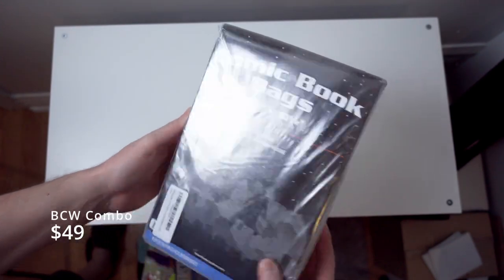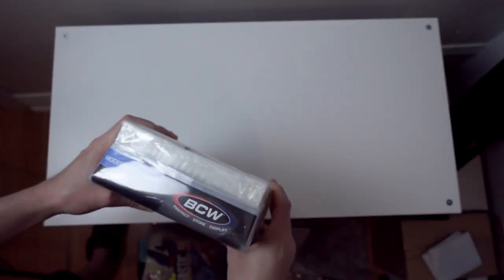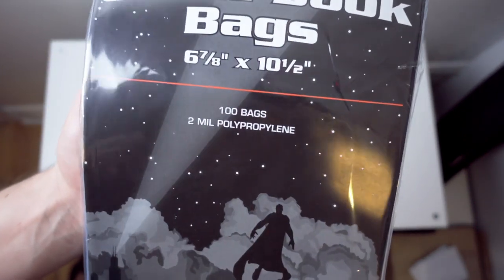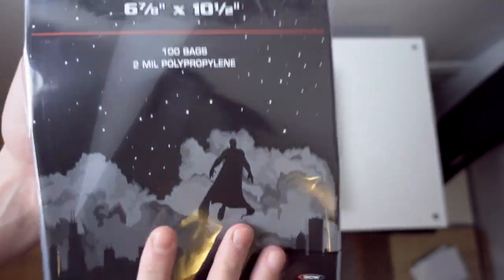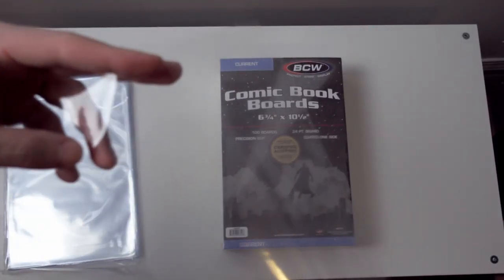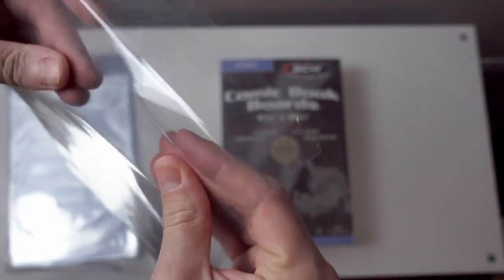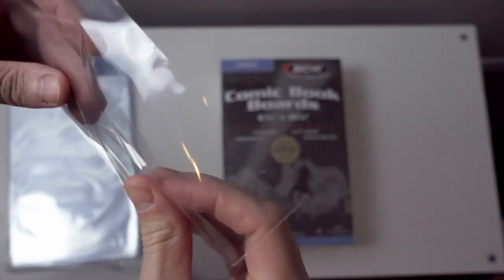Let's start with the big brand in the room: BCW. They are the big name here, the most ubiquitous. You can get BCW pretty much anywhere you get your comics or supplies. I ordered mine from Amazon as a package. These are the standard for a reason — the bags are well manufactured with good clarity, they feel pretty good in your hand, the comic slides in nicely, and they fit the comics really well.